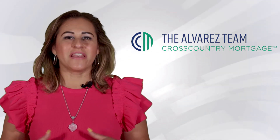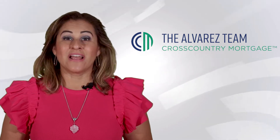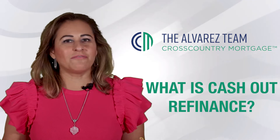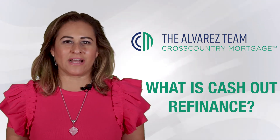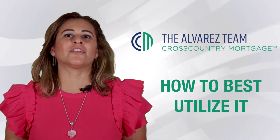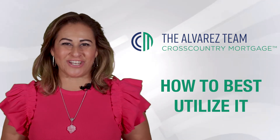With the increase of home values, we can now do two things with our homes. Whether you are a primary homeowner or an investor, a lot of us want to find out what a cash-out refinance is, how it works, and how we can utilize or leverage the money we can pull out. I will explain that next.